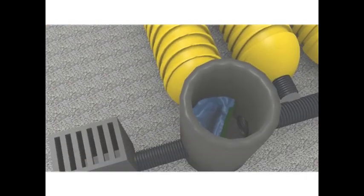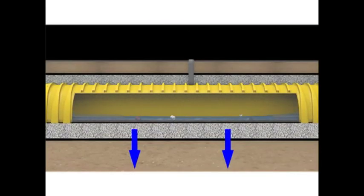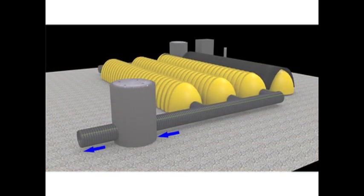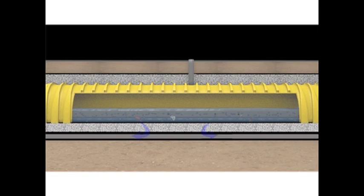As the rain intensifies, water crests the weir in the isolator row basin, enters the header pipe, and flows to the other chamber rows. If the system is designed as a retention system, the water infiltrates into the ground. If the system is designed as a detention or attenuation system, the water exits the system through an outlet basin using a flow control device. If groundwater infiltration is not desired, an optional impervious liner can be used under the chamber system to prevent infiltration.